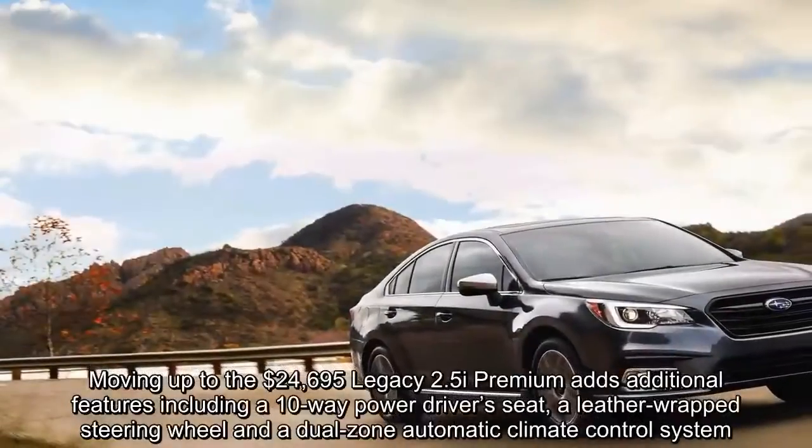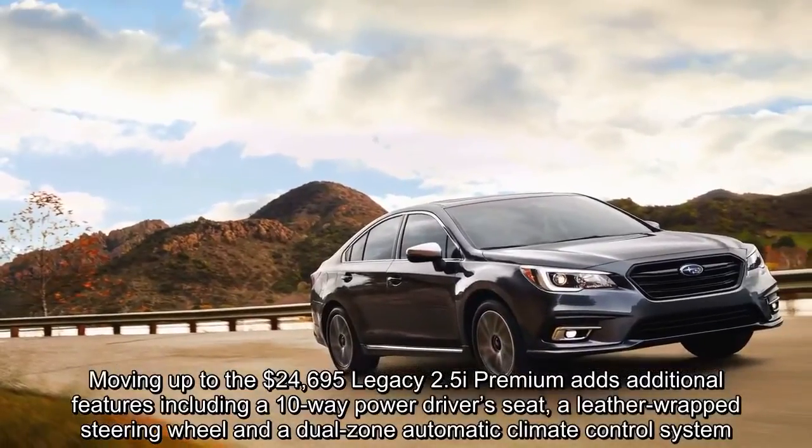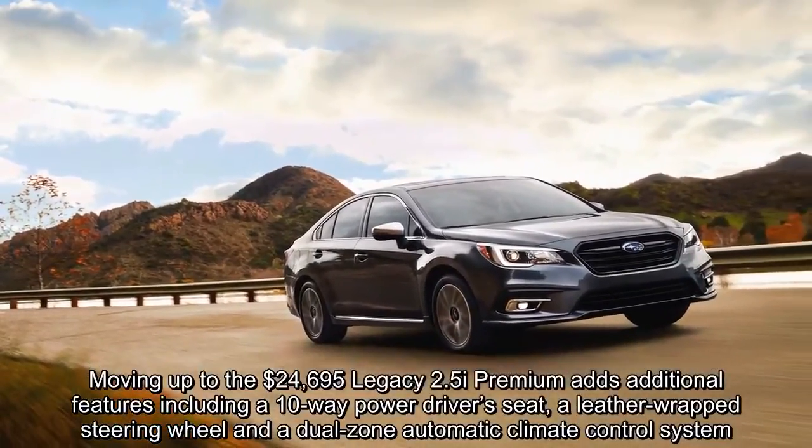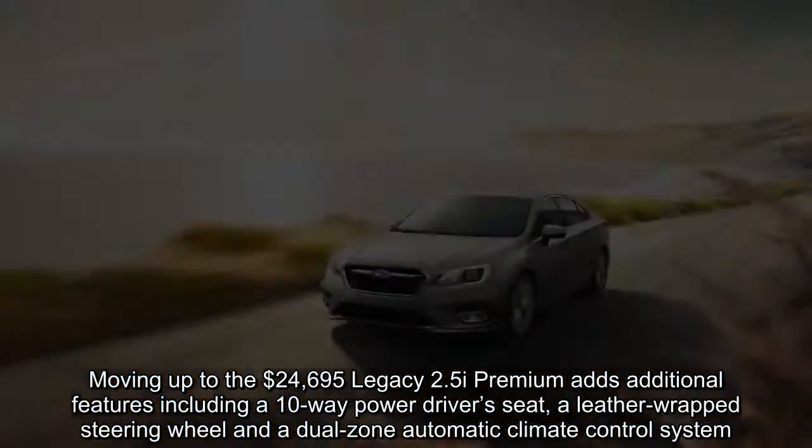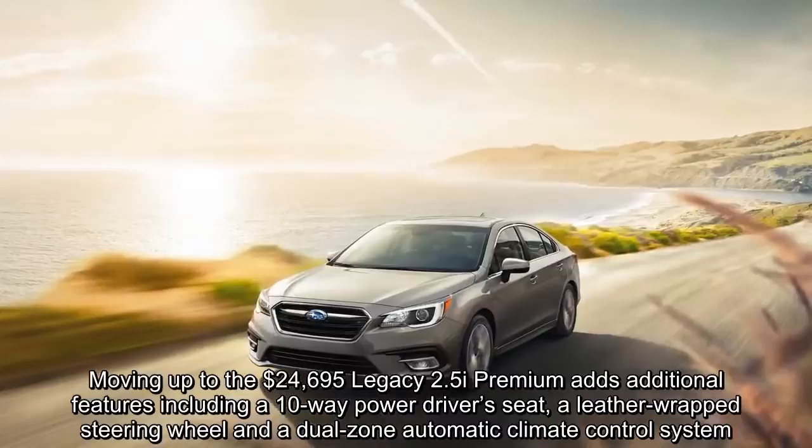Moving up to the $24,695 Legacy 2.5i Premium, it adds additional features including a 10-way power driver's seat, a leather-wrapped steering wheel, and a dual-zone automatic climate control system.